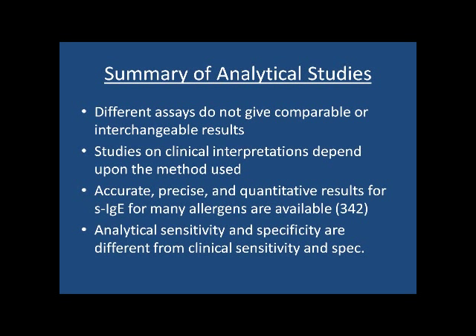The studies on clinical interpretations of most in vitro tests depend on the method used, but they also depend on the clinical standard — and the clinical standards we have are less than perfect. So we have to take most studies on clinical sensitivity and specificity with a grain of salt. We do have accurate, precise, and quantitative results for specific IgE, with around 342 different allergen extract-based tests approved. Analytical sensitivity and specificity in the laboratory are very different animals from clinical sensitivity and specificity — a distinction that is often confused.